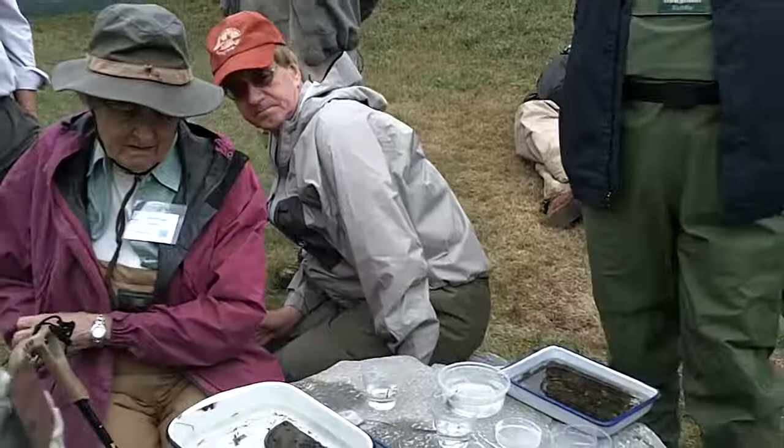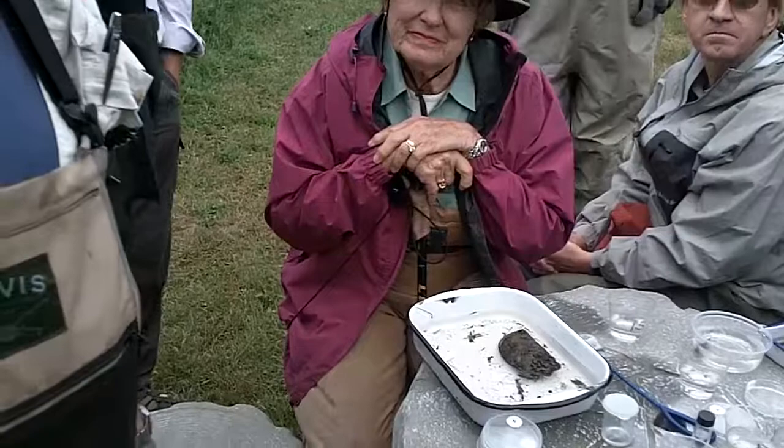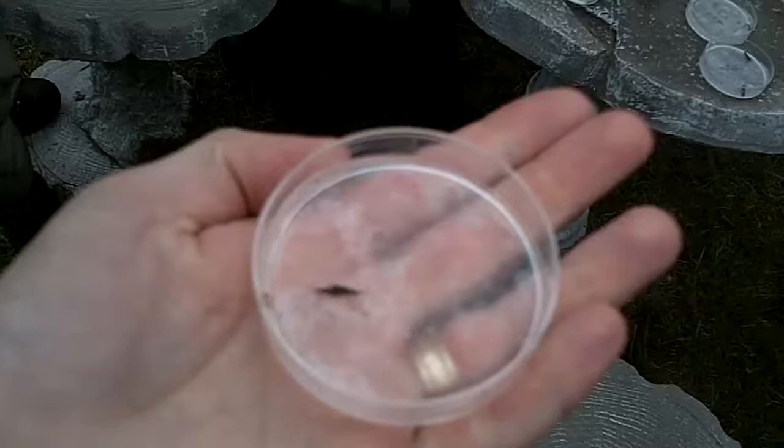We're going to cover important aquatic insects that are really important to fly fishermen, and we're going to start out with the mayflies. We have a couple of nice mayflies here. The first is a small one that would be referred to as a blue winged olive, a mayfly that would probably hatch throughout the summer — July, August type thing.